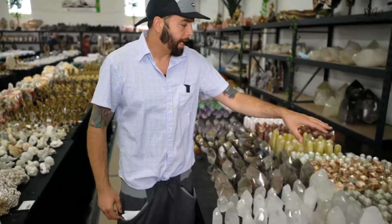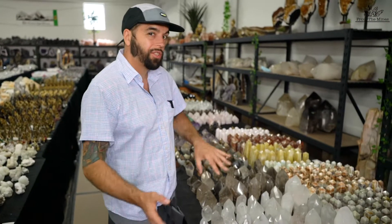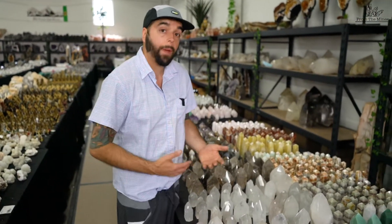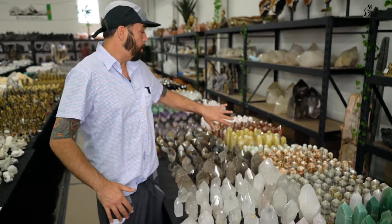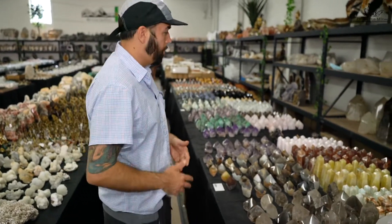Calcite and aragonite towers, which were very popular six months to a year ago, are now not as popular. But there are new banded calcites that are quite popular right now, so those work. The older calcites are kind of slumping — they're not as popular, although they still sell.